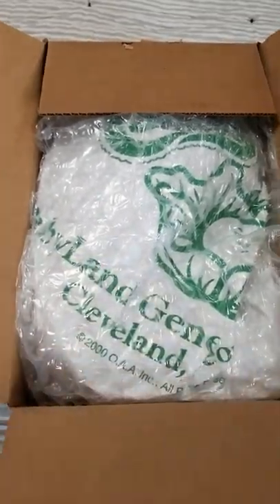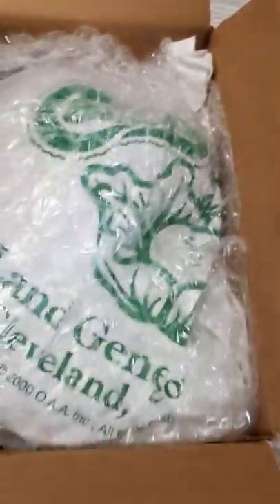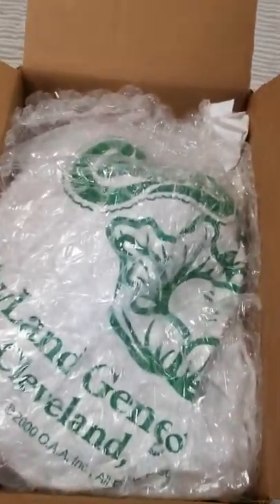I'm gonna go ahead and open this. This is a 22-inch softie and I knew right away that I wanted her.